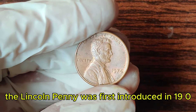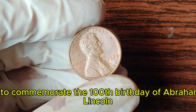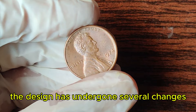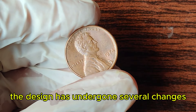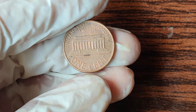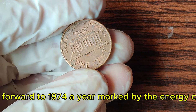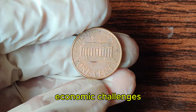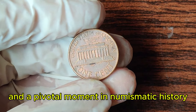The Lincoln penny was first introduced in 1909 to commemorate the 100th birthday of Abraham Lincoln. The design has undergone several changes, but Lincoln's iconic profile has remained a constant. Fast forward to 1974, a year marked by the energy crisis, economic challenges, and a pivotal moment in numismatic history.